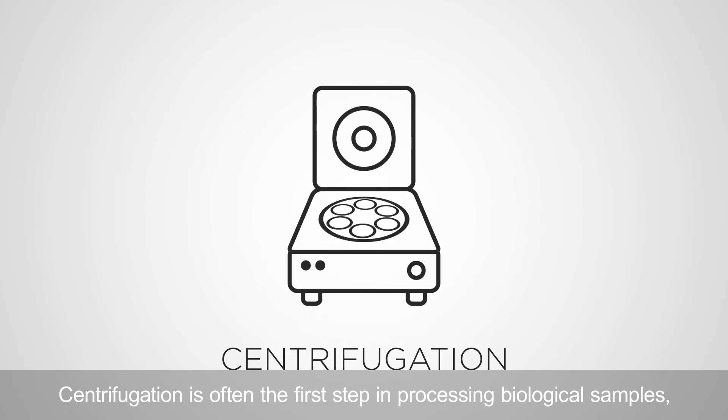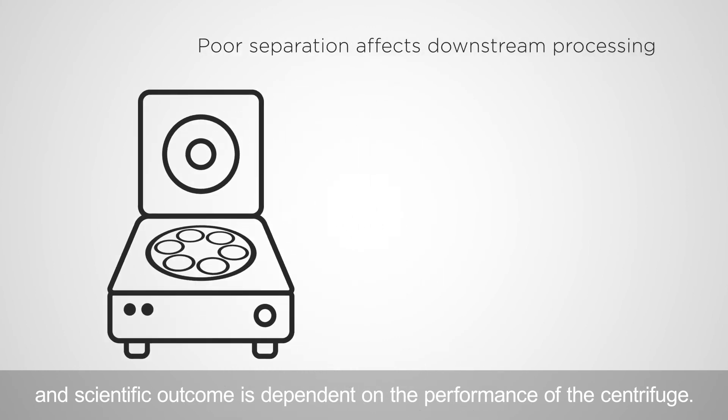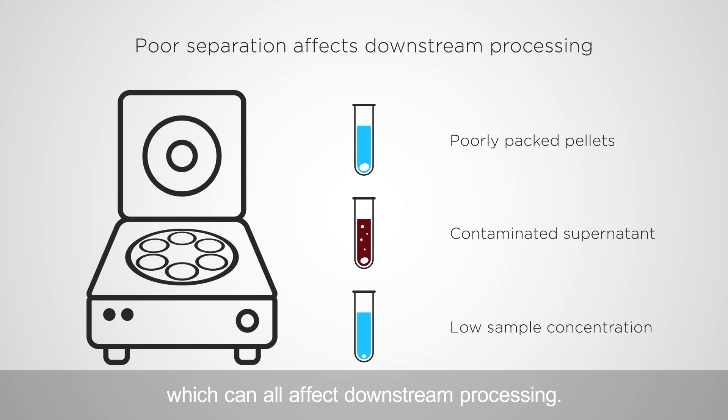Centrifugation is often the first step in processing biological samples, and scientific outcome is dependent on the performance of the centrifuge. Poor separation can result in loosely packed pellets, contaminated supernatant, or low sample concentration, which can all affect downstream processing.